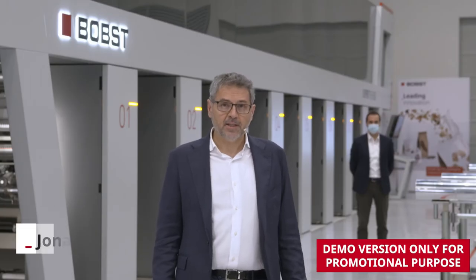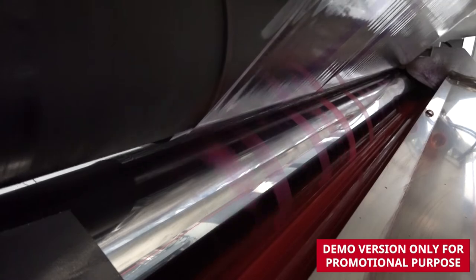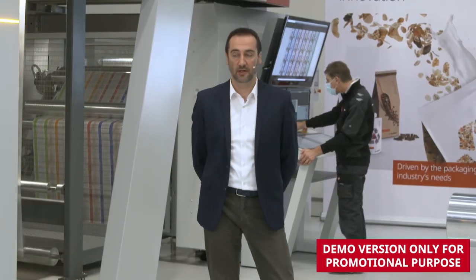Ladies and gentlemen, welcome to our virtual open house. My name is Jonathan Giubilato and I'm product line manager for Rotogravure. Welcome everyone to our virtual open house. I'm really proud to present you this unconventional open house.